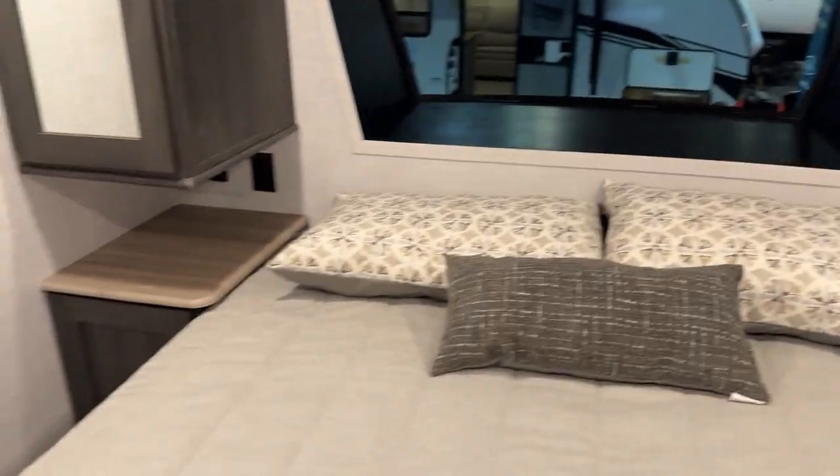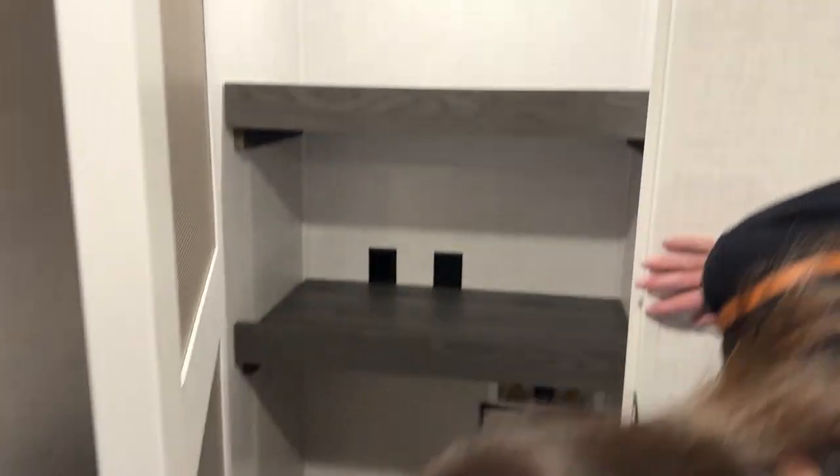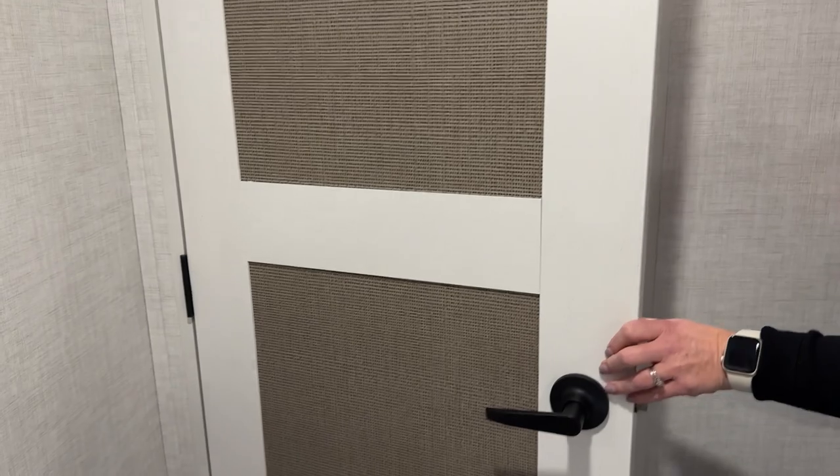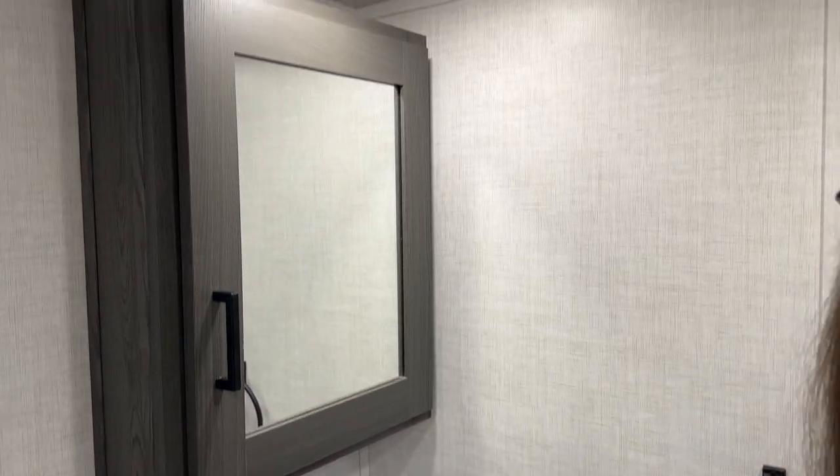This is more of a week-ender type unit. There are washer-dryer hookups — it would just be a combo unit. Really cool treatment on the doors and it looks like six-foot-three bedroom height. For the size of the unit, you've got a full shower in there. Not bad at all for a smaller fifth wheel.